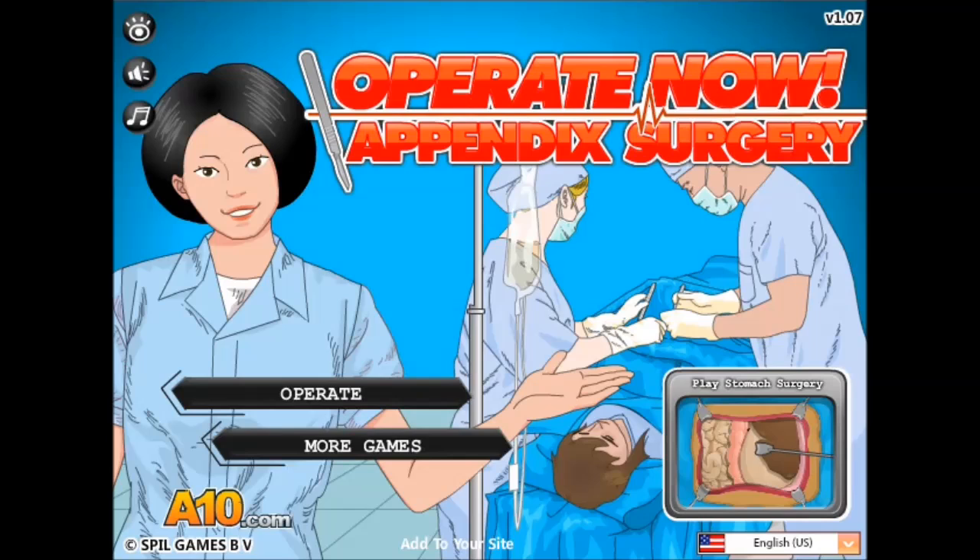I'm playing Operate Now Appendix Surgery. It's a game for girls, and it was the top rated on this site, so I'm going to operate.